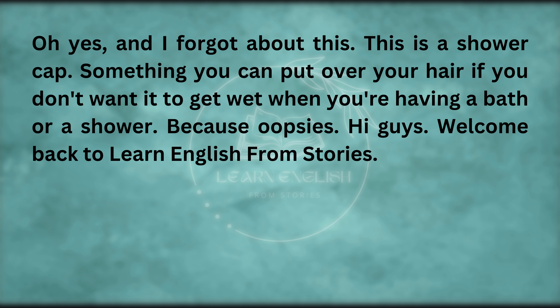Yes, and I forgot about this — this is a shower cap. Something you can put over your hair if you don't want it to get wet when you're having a bath or a shower.